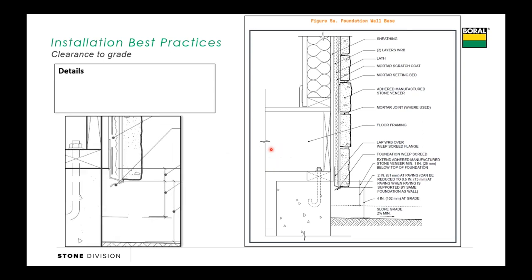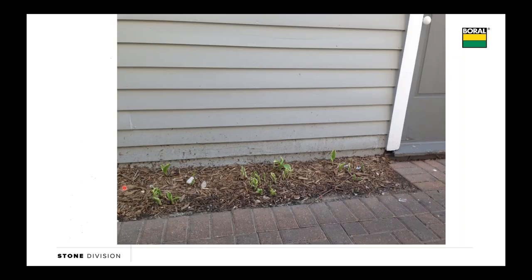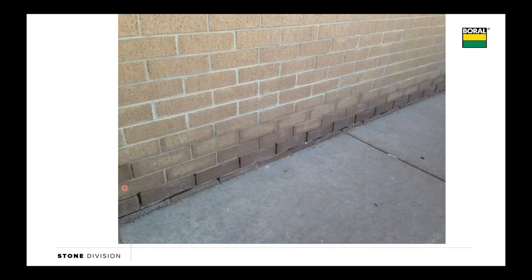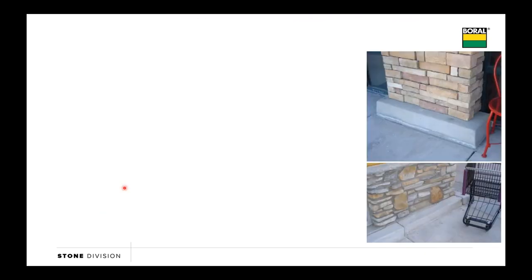Clearance to grade: building code says we need to be four inches to grade, two inches to a paved surface, half an inch if that paved surface is part of the foundation that the wall is on—think of a porch or a brick ledge. The reason we do that is we need to make sure there's enough clearance that we're not wicking water, not staining up from the dirt. It also gives an opportunity for termite inspection, and it's typically a code requirement. We don't want to bury wood into grade; we don't want to bury brick down into grade and expose it to de-icing salts—and so does our manufactured stone need that clearance.